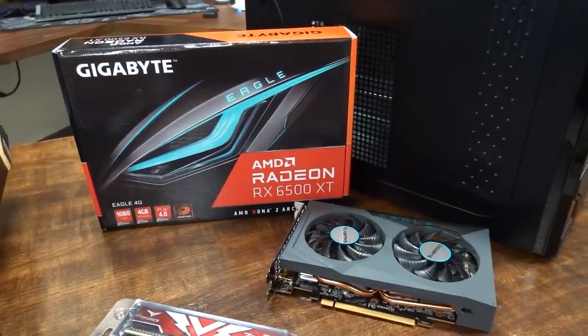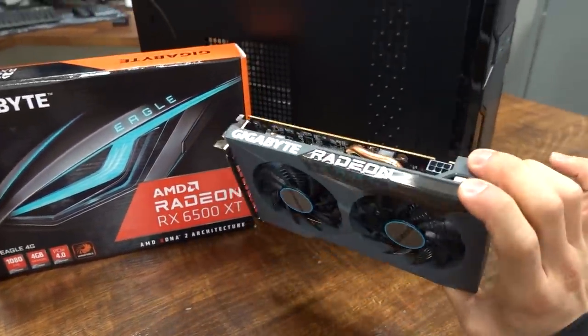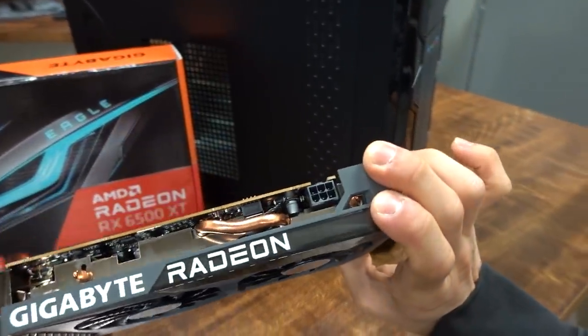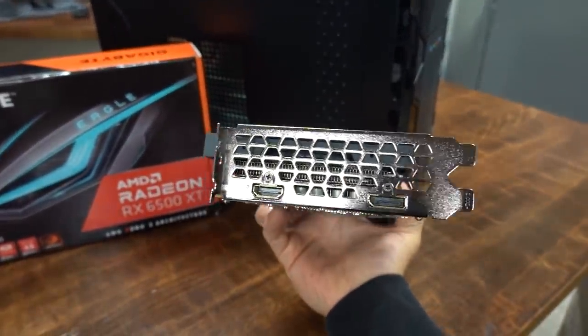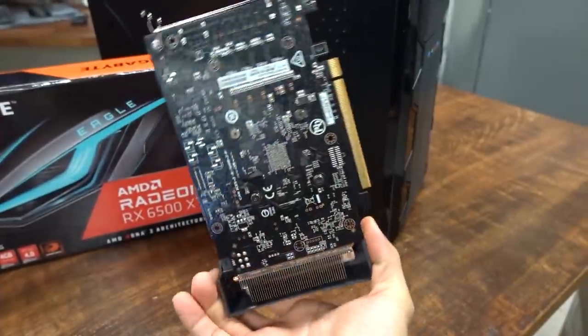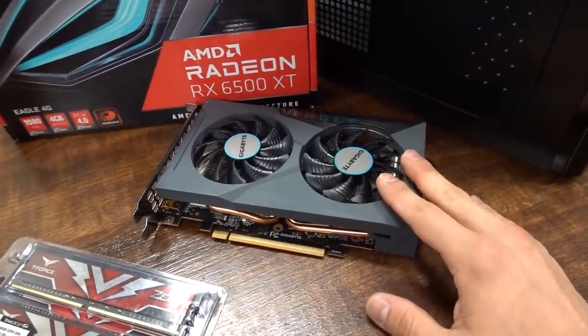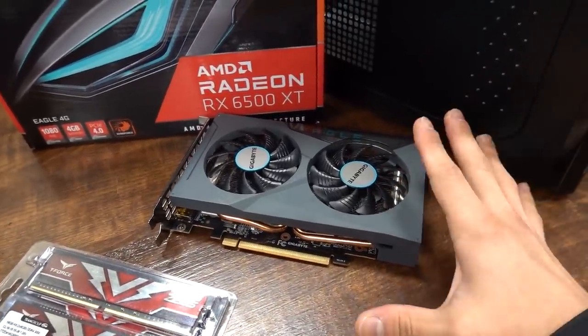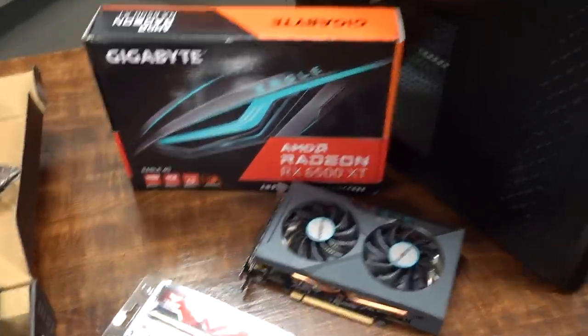Our RX 6500 XT is the Gigabyte Eagle, and it's a dinky little card. It's got 4 GB of VRAM, as do all RX 6500 XTs, a single six-pin power connector, no backplate, and just two video outputs — DisplayPort and HDMI — so you can connect at most two displays to this system. The graphics card is obviously going to play the biggest role in frame rates, and once we jump into some games, we'll see if they're actually playable or totally abysmal.